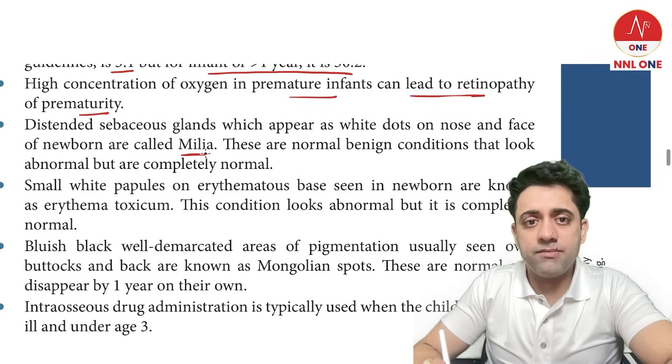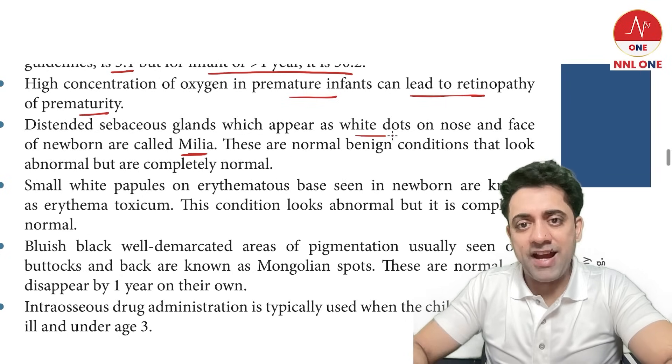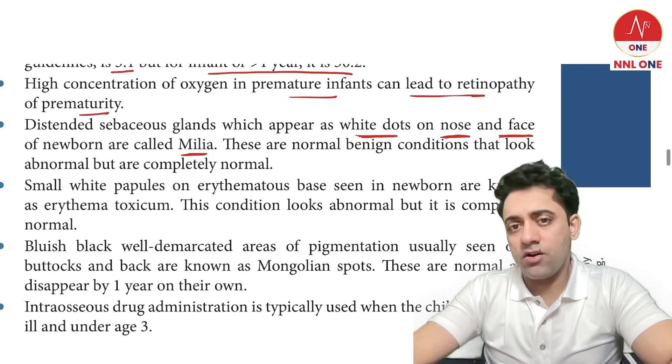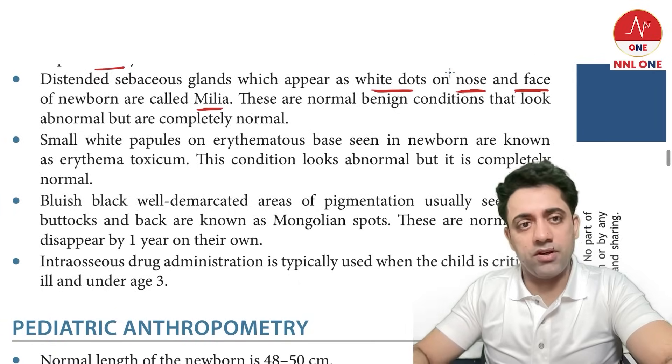Milia are white dots on the nose and face of a newborn. This is a normal finding in a newborn — it looks abnormal but is completely normal.